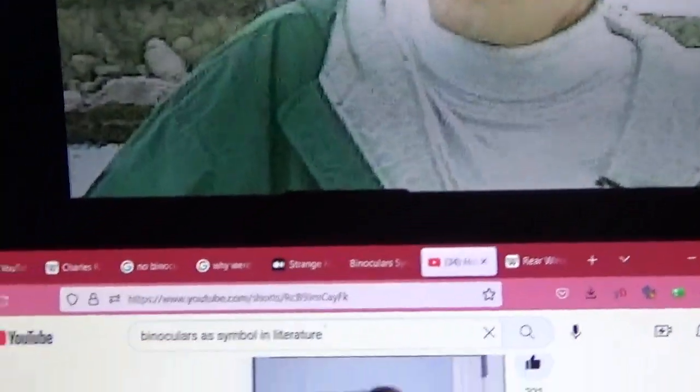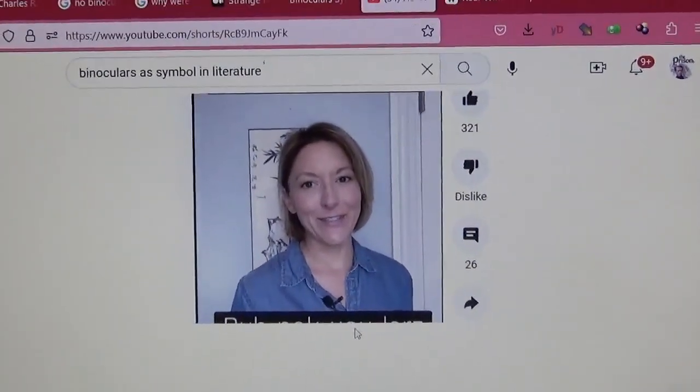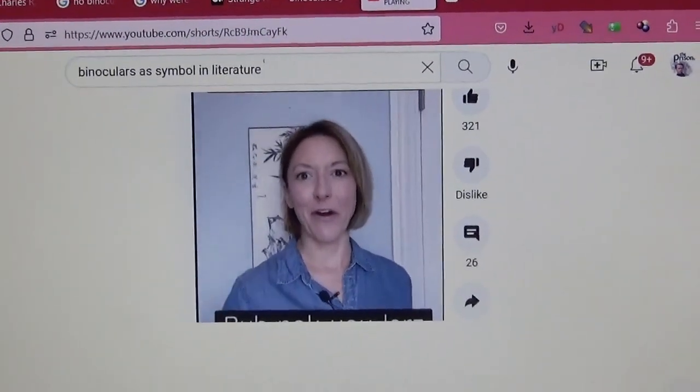Let's talk a little bit about that — the binoculars. Did you like hearing her pronounce binoculars, or lenses for viewing faraway objects?